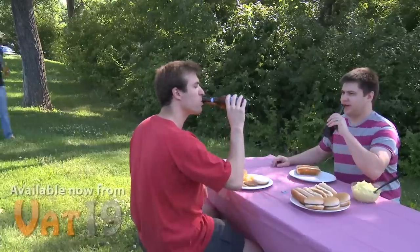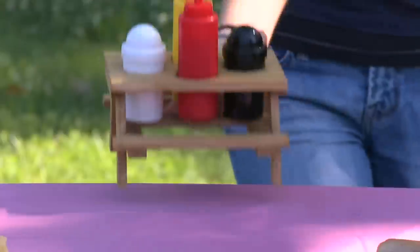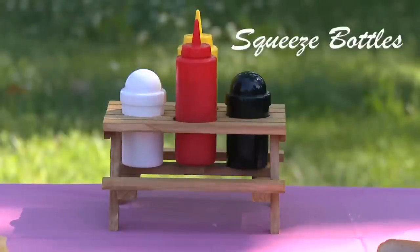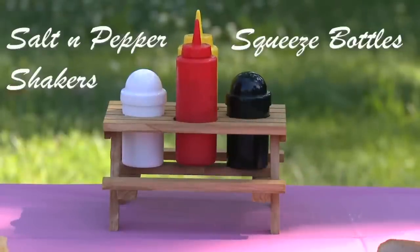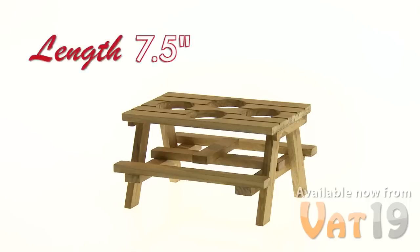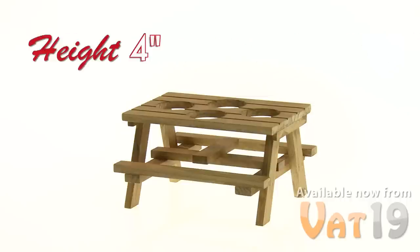The Picnic Table Condiment Set allows you to carry your four favorite condiments to the backyard barbecue in just one trip. This five-piece set includes squeezable mustard and ketchup bottles, salt and pepper shakers, and of course, a miniature picnic table. This lightweight, yet sturdy, wooden table is 7½ inches long, 6½ inches wide, and 4 inches tall.